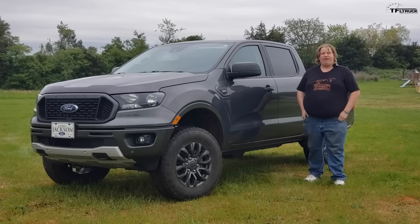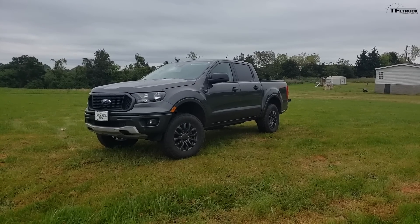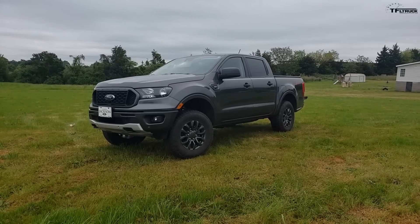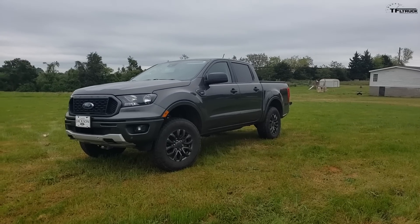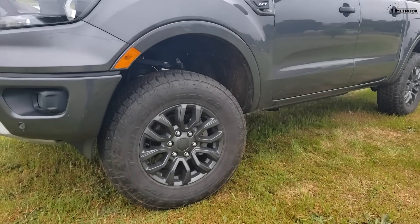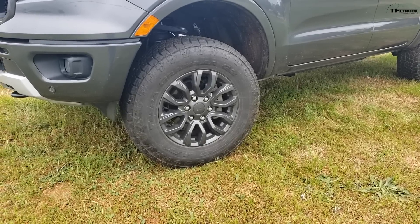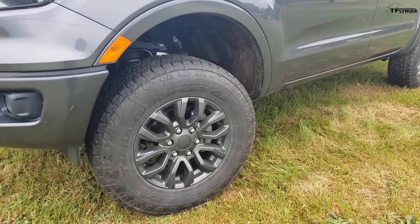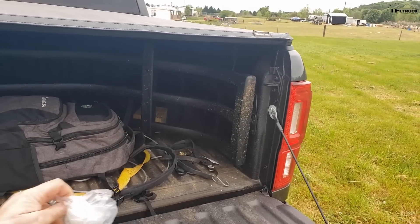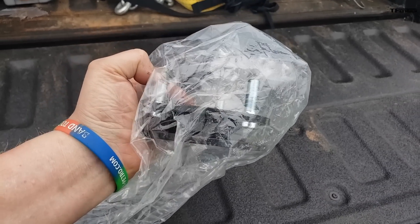Howdy folks, my name is Daniel. This is my 2019 Ford Ranger, and dude, I love my ride. Last May I went down to Casey Jackson Ford, saw this on the lot, and picked it up. I've got about 15,000 miles on it. It's sitting on Nitto Terra Grappler G2 tires — 265/70/17 — slightly larger than stock, which is 265/65 — with zero fitment issues. There's a spacer lift; I'm going to go with two and a quarter inches.